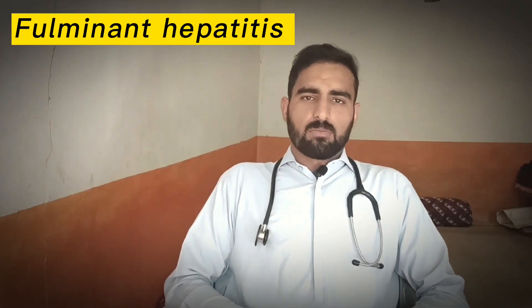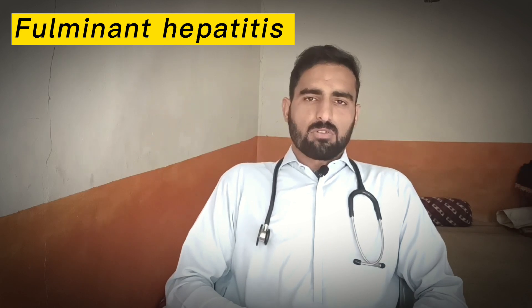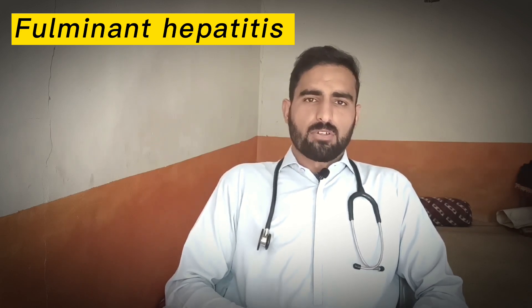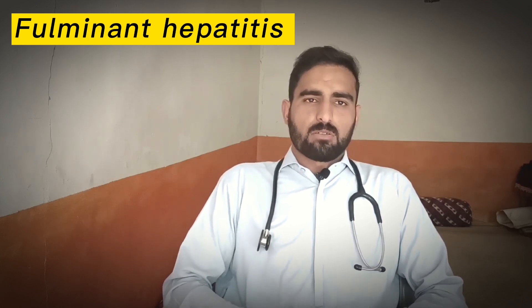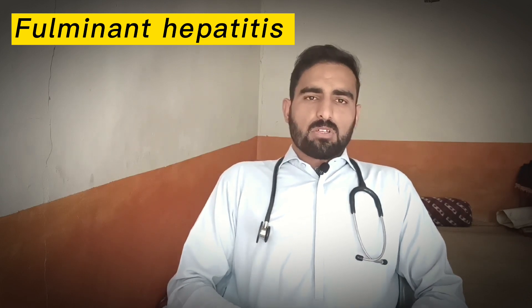Assalamu alaikum everyone. Today I'm going to talk about fulminant hepatitis. In the previous video I have already talked about acute hepatitis, in which I mentioned that hepatitis lasting for less than six months is called acute hepatitis.